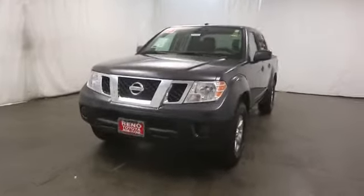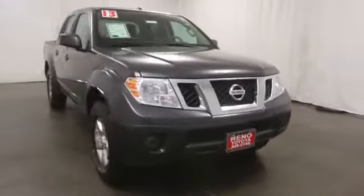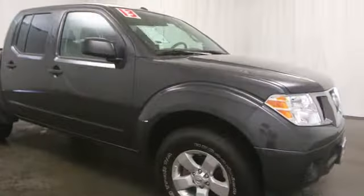The 2013 Frontier. The Nissan Frontier offers a full-length, fully-boxed frame for strength, serious off-road capabilities, and a five-star rating for side impact crash safety.